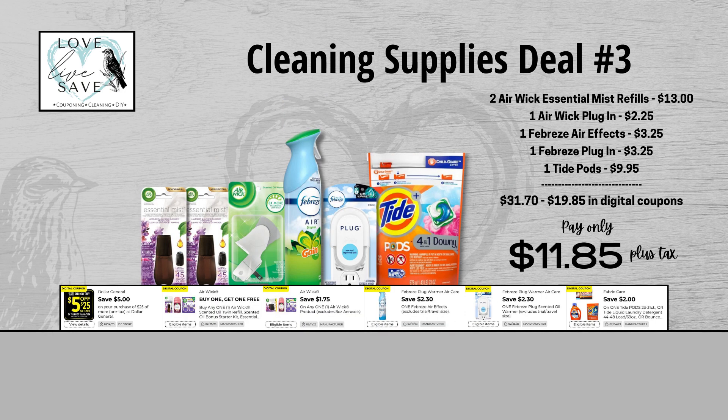For our third cleaning supplies deal, grab two bottles of the Air Wick Essential Mist refills, one Air Wick plugin, one can of Febreze air effects, one Febreze plugin, and one bag of Tide Pods. Before coupons, our total retail value comes at $31.70 — and I know that sounds high, but that is why we coupon. After all coupons, our total out of pocket comes all the way down to just $11.85 plus tax, a total savings of $19.85. All those cleaning supplies for just $11.85 — I love couponing.